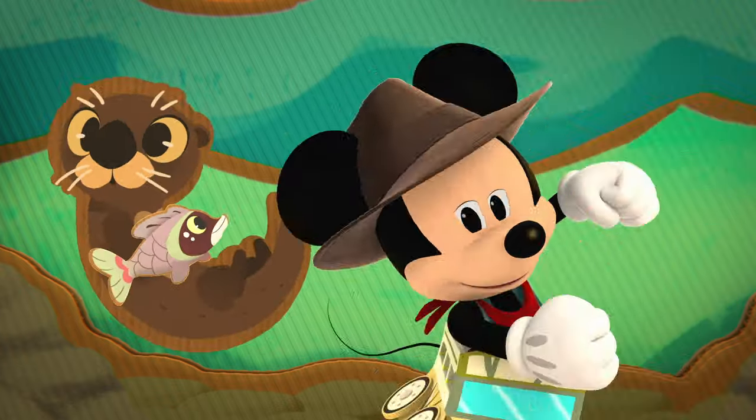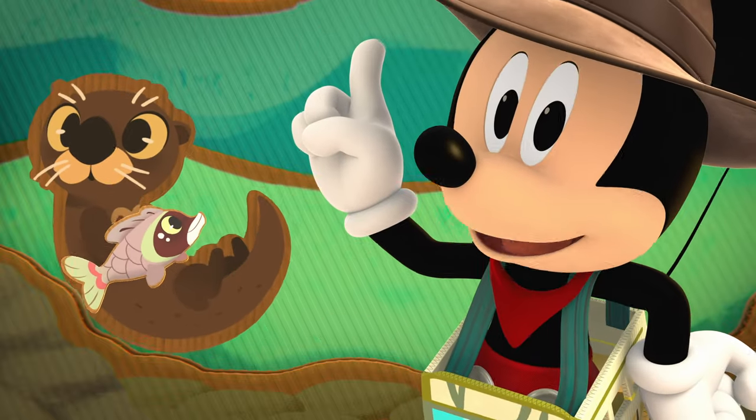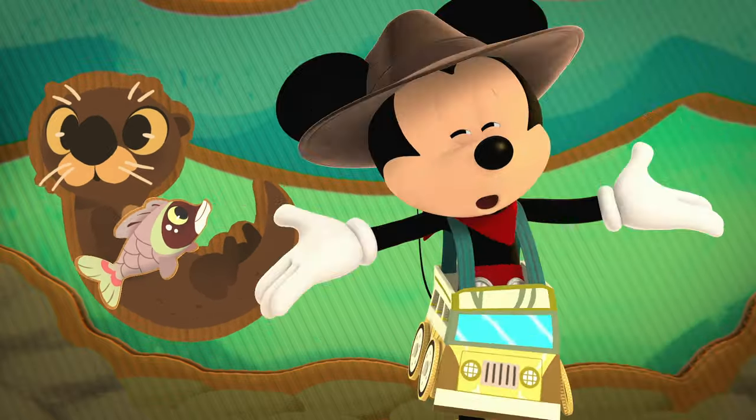Ho ho, great! Did you know otters can eat six to ten pounds of fish a day? That's a lot of fish!